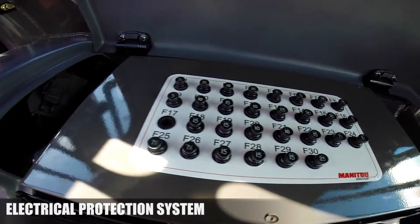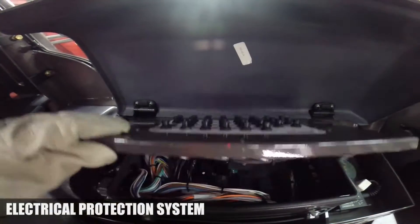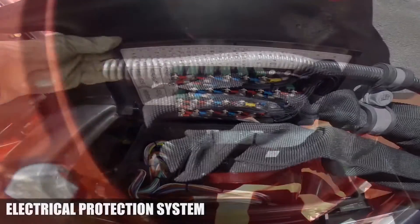To effectively reduce electrical breakdowns or risk of fire, Manitou has engineered the ultimate electrical protection system.